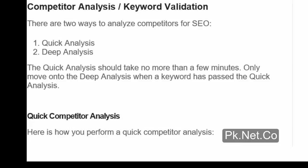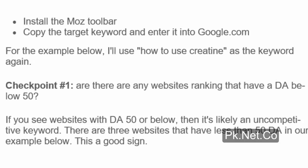Competitor Analysis / Keyword Validation. There are two ways to analyze competitors for SEO: 1. Quick Analysis and 2. Deep Analysis. The quick analysis should take no more than a few minutes. Only move on to the deep analysis when a keyword has passed the quick analysis. Here is how you perform a quick competitor analysis: Install the Moz toolbar. Copy the target keyword and enter it into Google.com — for the example I'll use 'how to use creatine.' Checkpoint 1: are there any websites ranking that have a DA below 50? If you see websites with DA 50 or below, then it's likely an uncompetitive keyword. There are three websites that have less than 50 DA in our example — this is a good sign.